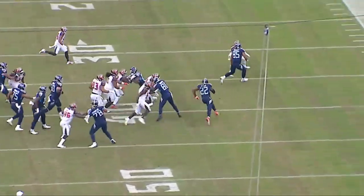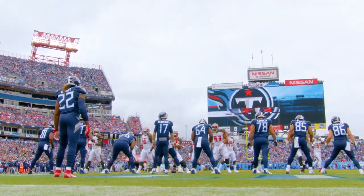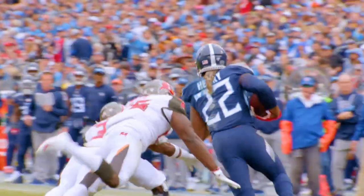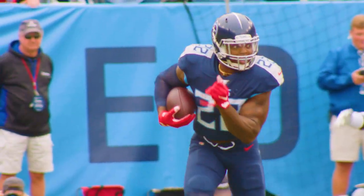Giving Derrick Henry a tremendous chance with this toss to get to the perimeter. With the deployment of different personnel groups, you can see how the Titans have attacked both the inside and outside elements of the number one run defense in the National Football League for substantial yardage gains.